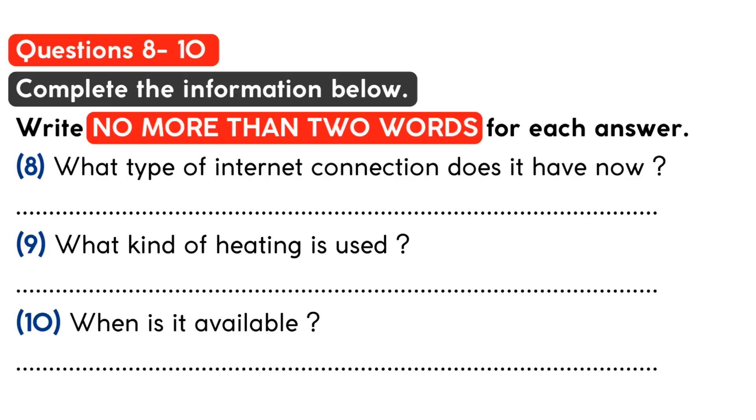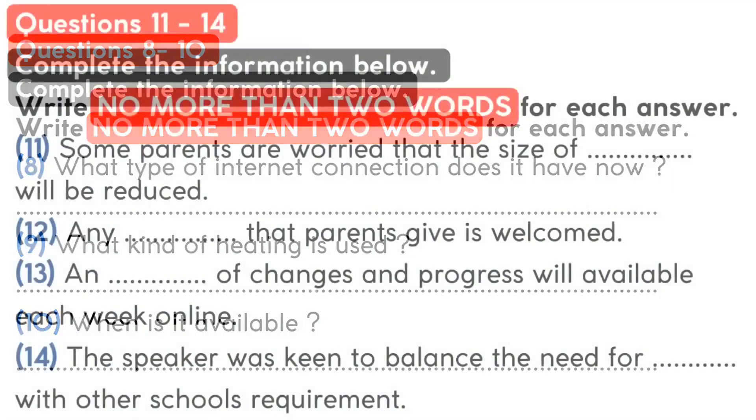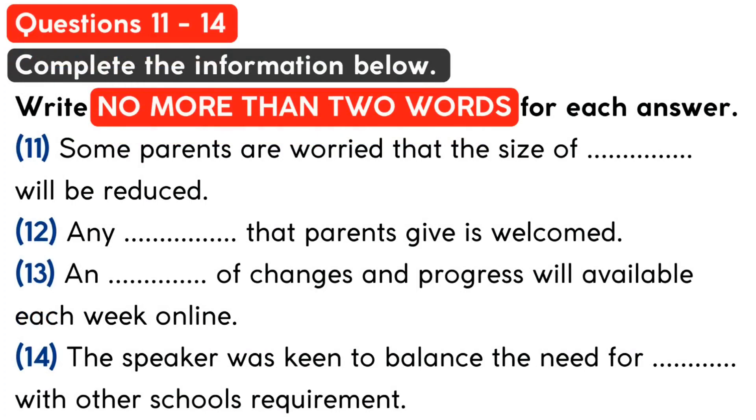You now have half a minute to check your answers. Part 2. You will hear the head teacher of a school giving a talk to parents about some new classrooms. First, you have some time to look at questions 11 to 14.